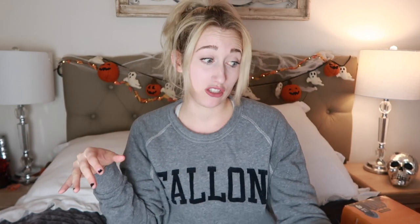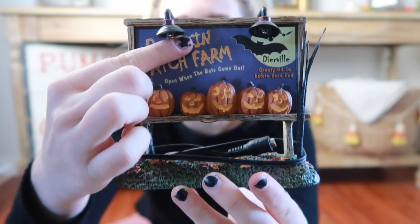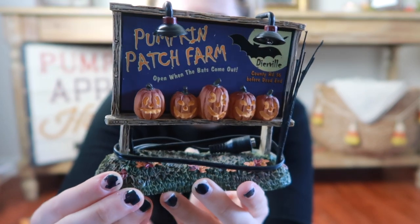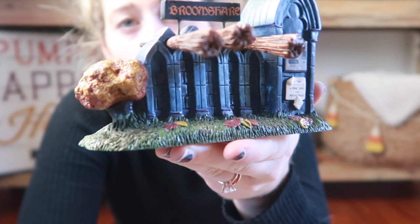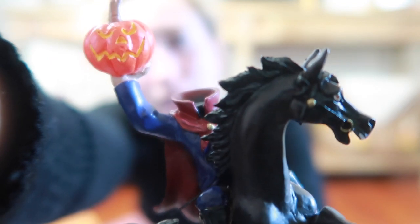I saw this light-up pumpkin patch billboard, and I do have a pumpkin patch section in my village, so this sign is going to go right next to it. I love the jack-o'-lanterns on it and I think it lights up — that's why it has the cord. The lights above probably light up. Then I have the broom chair for my witches with all the little brooms on top. The back says 'pay station' — I just love that one as well.